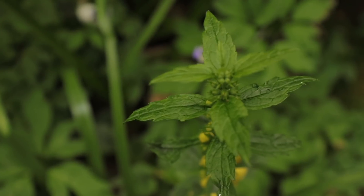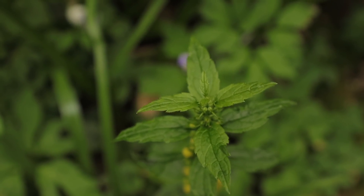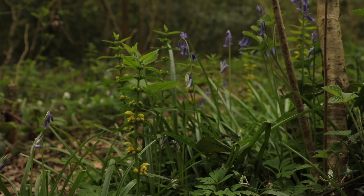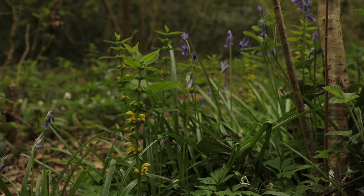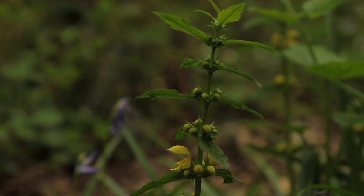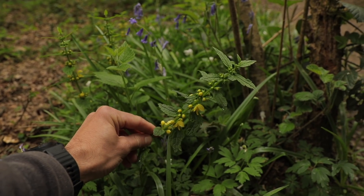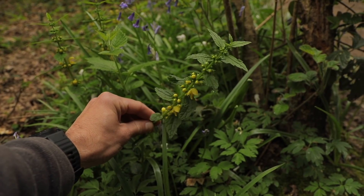Its medicinal uses include being an effective remedy for sleeplessness, cleansing the blood, and helping to alleviate stomach and abdominal cramps. The leaves and flowers have also been used to treat kidney disorders and bladder malfunctions. Overall, it looks pretty gnarly and poisonous, but it's actually a damn good wild edible. Keep an eye out for it in shady areas of woodland, especially on wayside verges.